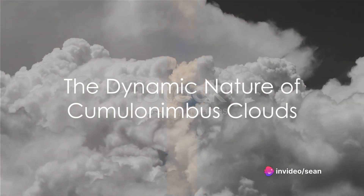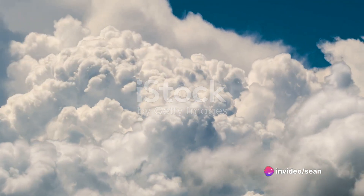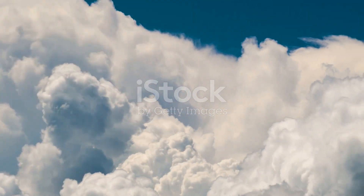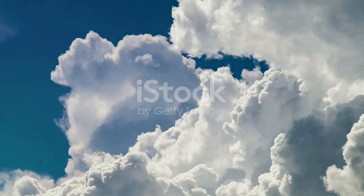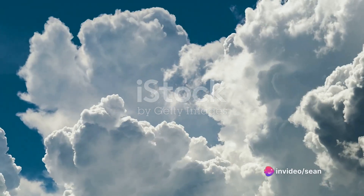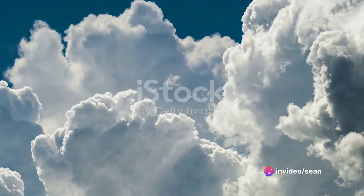Cumulonimbus clouds are robust, dynamic systems. They are always changing, always moving, driven by the complex interplay of temperature, humidity, and atmospheric pressure. They are, in essence, a visible manifestation of the turbulent forces at work in our atmosphere.